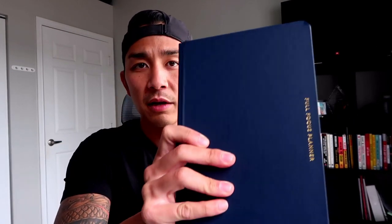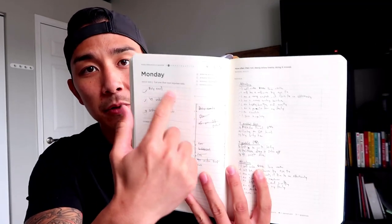Number five is this Full Focus Planner, I believe from Michael Hyatt. I plan all my days in this thing — hour by hour. I have my affirmations, every day I write down three things I'm grateful for, and I write down my goals and three big objectives for the day. You can track your day, week, and month in here. Digital planners don't work for me, but I've been using written planners since I quit my job four years ago. I use it every single day.